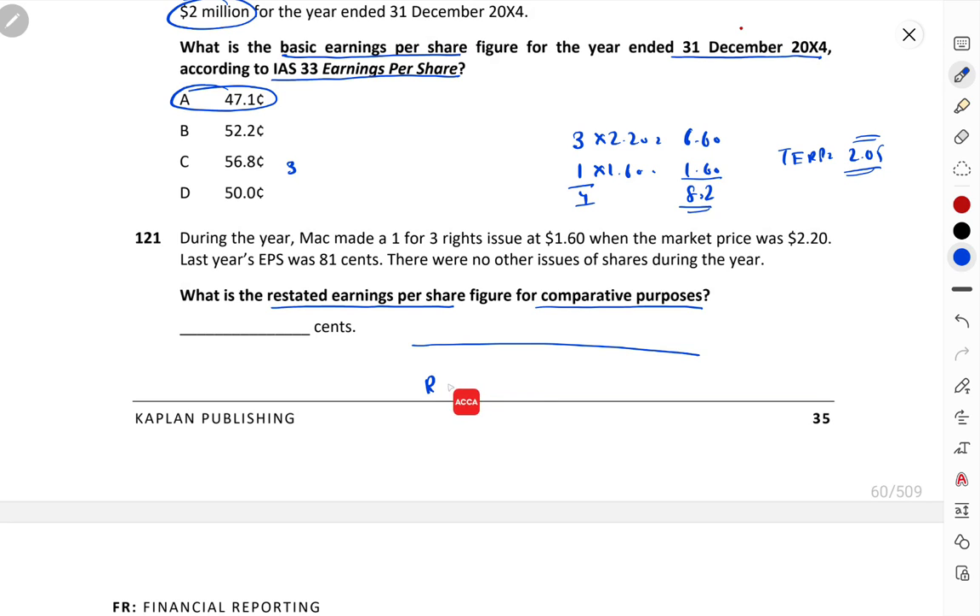For restating EPS, the logic is: restatement always makes prior EPS lower, because more shares now exist. Last year's EPS was 81 cents. The restatement formula is: Restated EPS = Prior EPS × (TERP ÷ Market Price). So 81 × (2.05 ÷ 2.20) = 75.48 cents. This is our restated earnings per share.